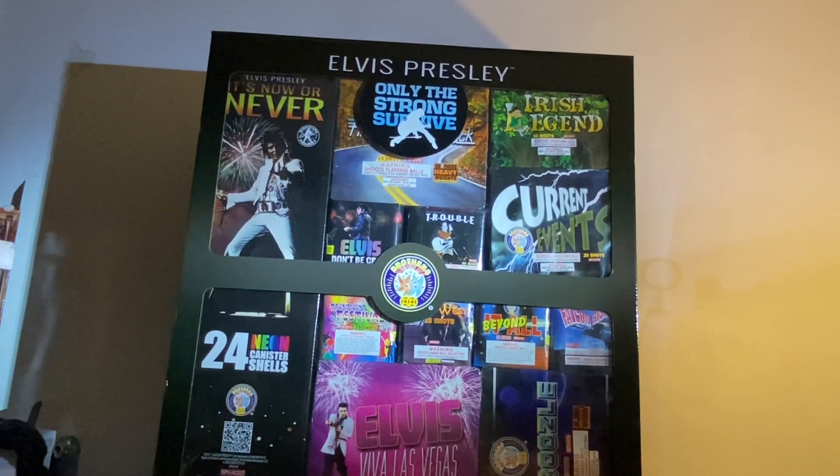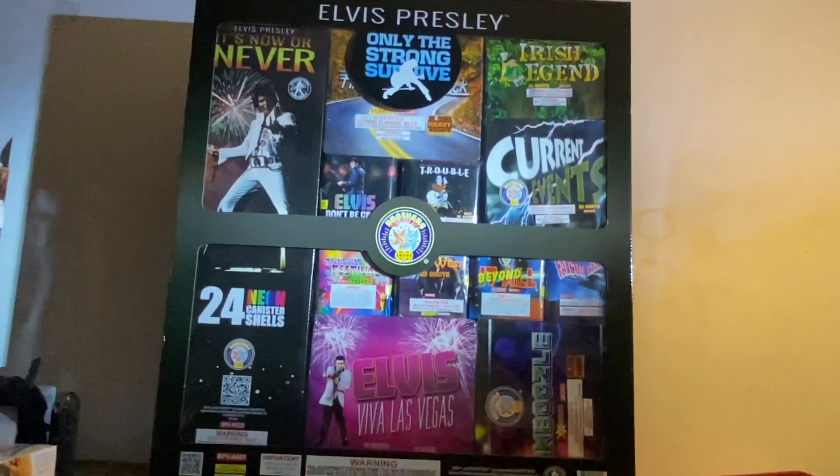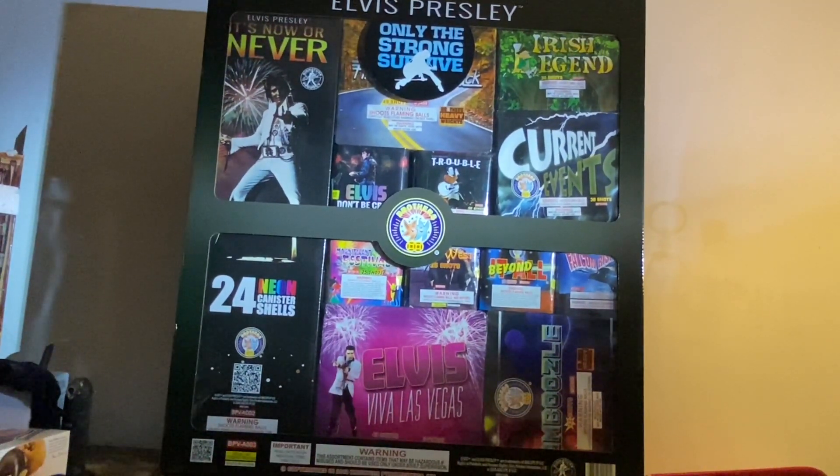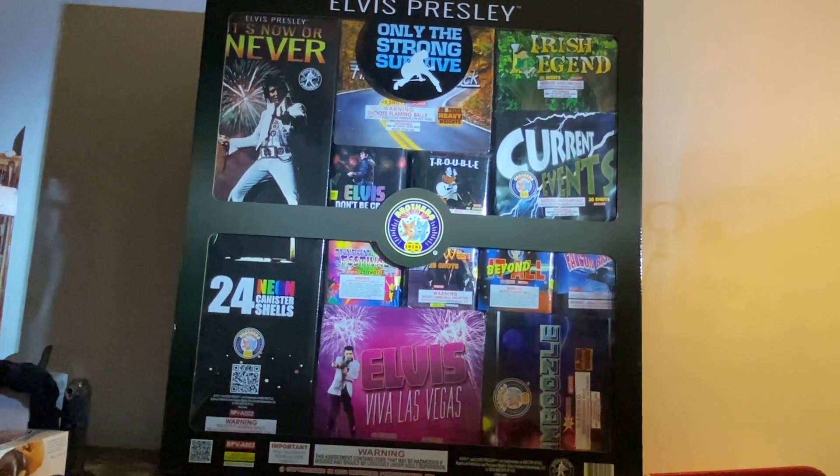There's no demo unfortunately — this assortment is going to be featured in my 4th of July display. The majority of the 500-gram cakes are going to be in my finale, so hint hint there. But today we're going to be unboxing and looking at each individual item in depth to see what we get for our money, and it looks to be a pretty good value. Let's get started.